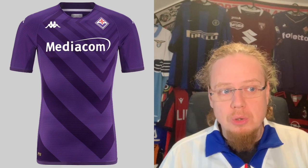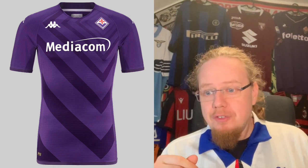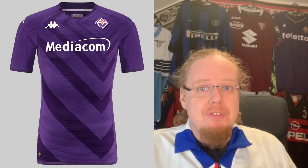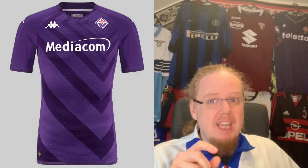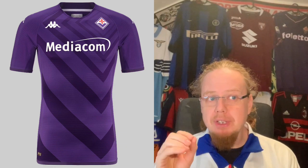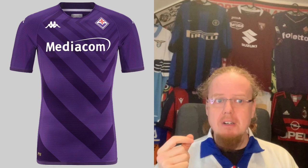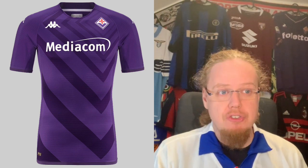Fiorentina have a brand new logo, which I discussed with a fellow collector, Chris from the Futbolero. There is historic precedent for the logo, but it takes some getting used to. However, the way they put it on the home jersey is quite smart. The Mediacom sponsor fits very nicely, and radiating out a slightly darker purple from the logo, making it the center of the design, is a pretty nice move — resulting in a really good jersey. It's not your typical Fiorentina jersey, but it's a really nice one.